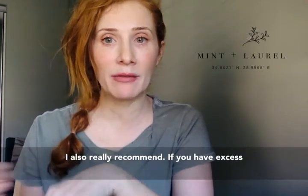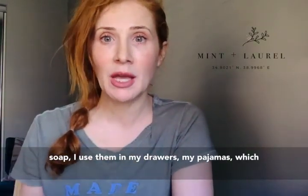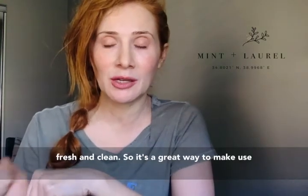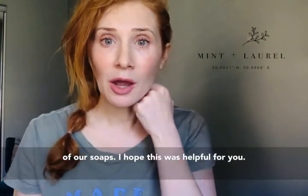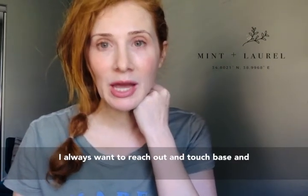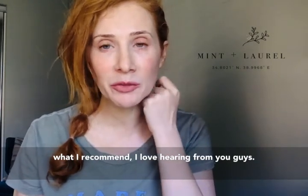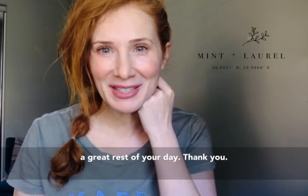I also really recommend, if you have excess soap, using them in your drawers with your pajamas. I love just getting my pajamas at night and having them smell like Damascus jasmine — it's super fresh and clean. I hope this was helpful. I always want to reach out and let you guys know what I'm using and what I recommend. I love hearing your questions. Have a great rest of your day — thank you!